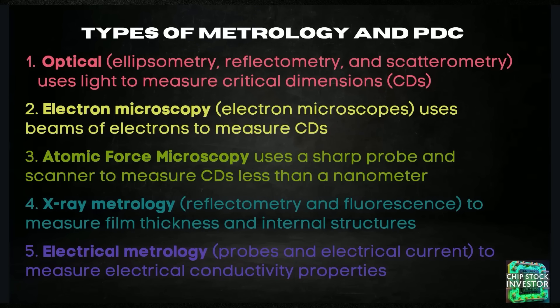There is a lot going on in this space. At a very high level, it depends on the type of chip, the type of process used to make the chip, and ultimately what those chips are going to be used for — that will dictate the type of metrology and PDC equipment. Some general types of technology include simple optical measurements using light to measure critical dimensions, or CDs; electron microscopy using beams of electrons to measure critical dimensions; atomic force microscopy using a probe and scanner to measure dimensions down to less than a nanometer; X-rays to measure internal structures of semiconductor wafers; and electrical metrology, or probe cards, which make contact with the wafer surface to measure electrical conductivity properties.